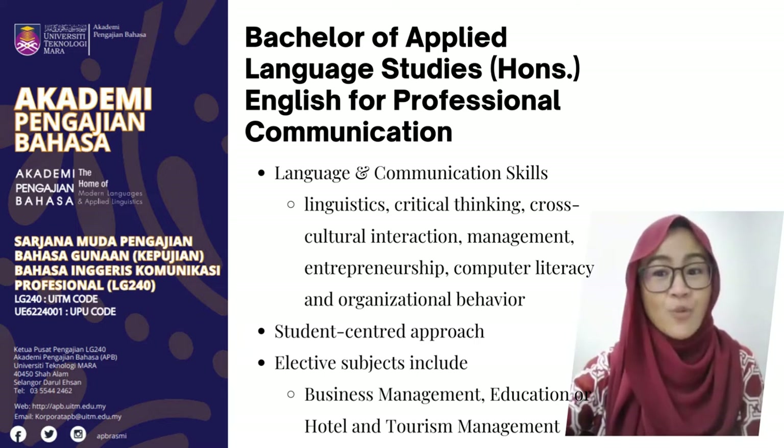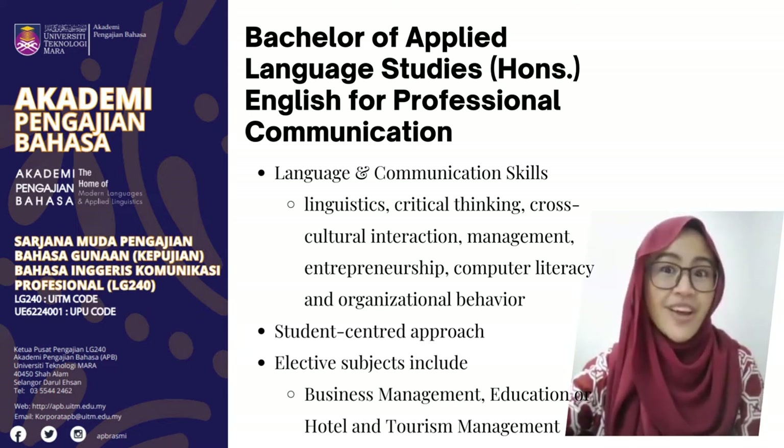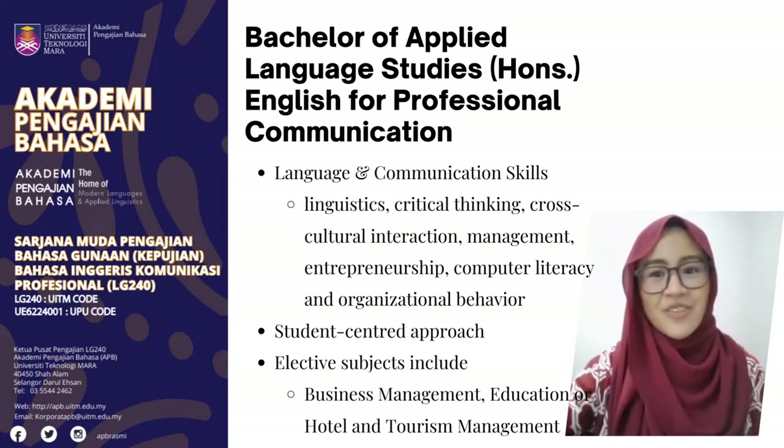Students will combine core program courses with electives in business management or education and even hotel and tourism management.